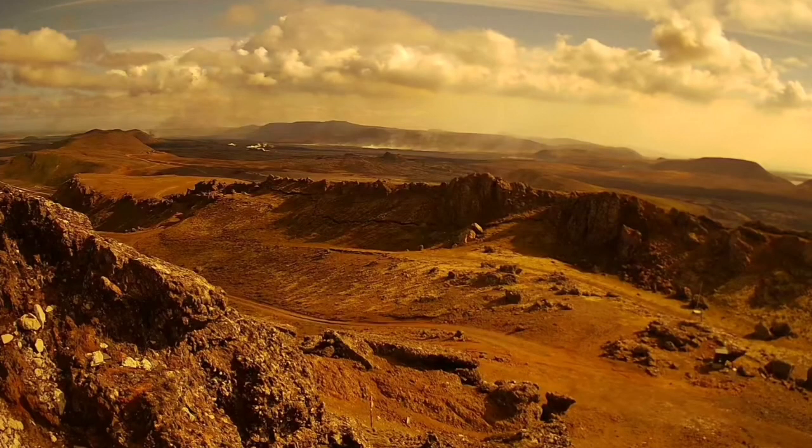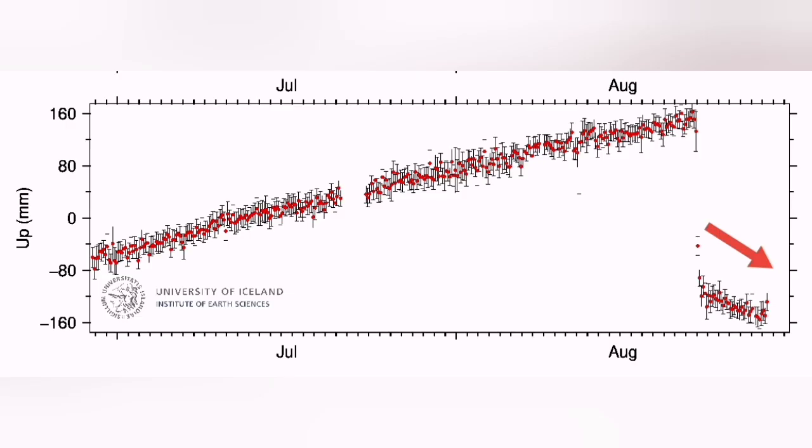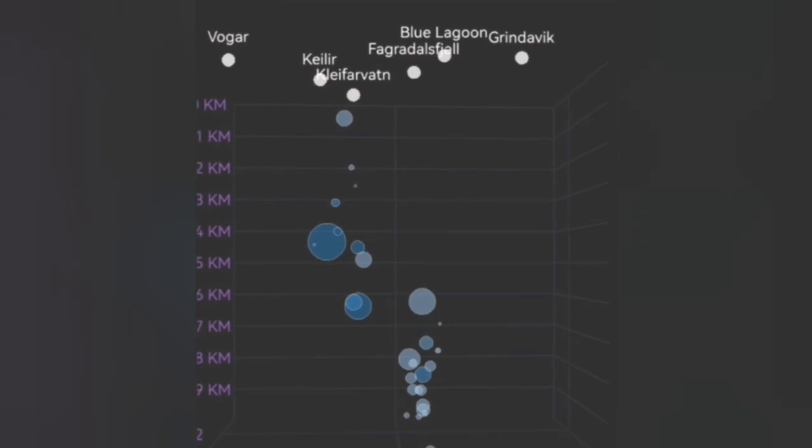The land uplift has actually stopped. The land is sinking, as you can see here, and that means the magma is being drained. It's draining faster than the discharge of it, although we know that the entry of magma is continuing from the deep reservoir.